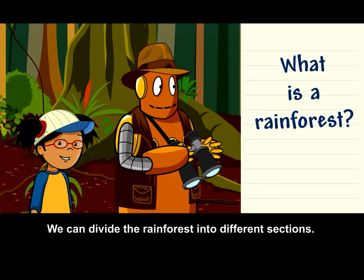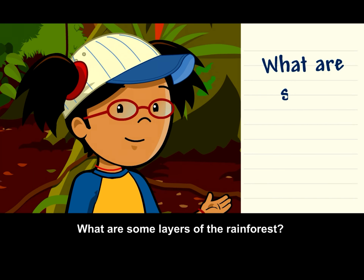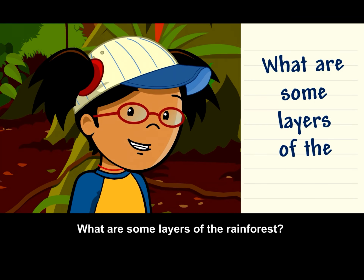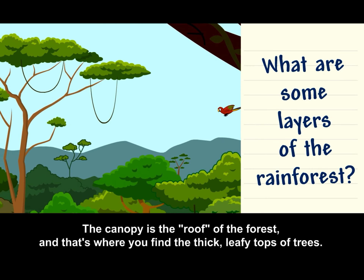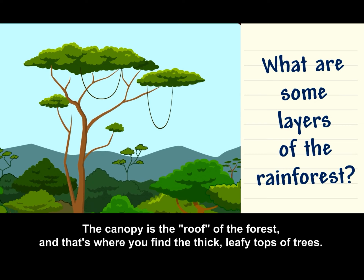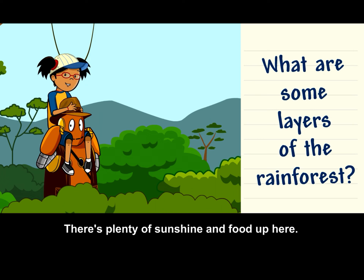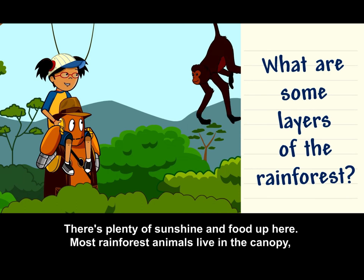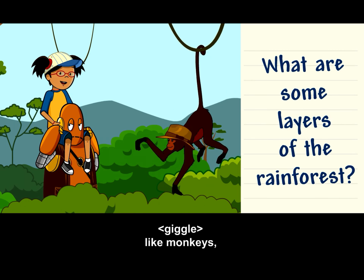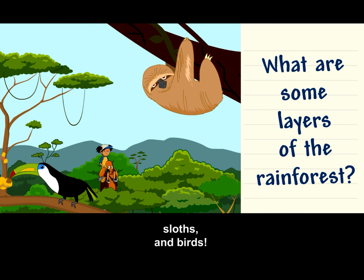We can divide the rainforest into different sections. The canopy is the roof of the forest, and that's where you find the thick, leafy tops of trees. There's plenty of sunshine and food up here. Most rainforest animals live in the canopy, like monkeys, sloths, and birds.